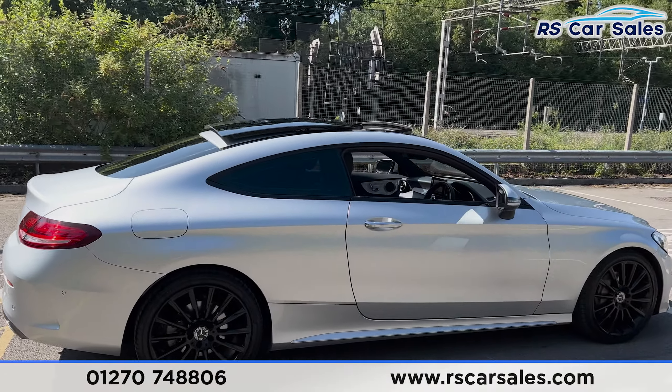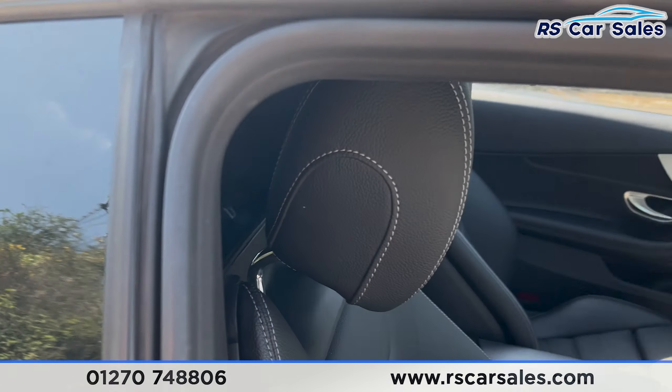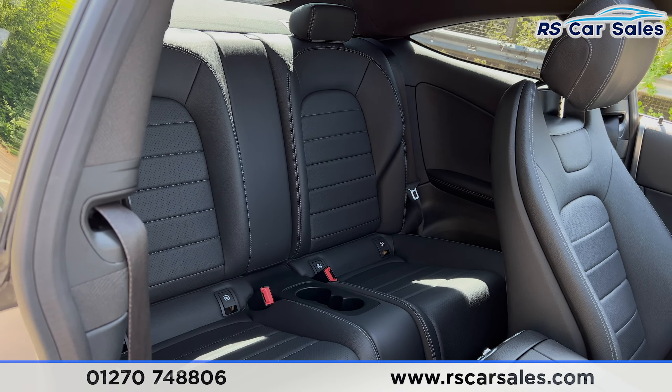Looking at the interior, coming into the back first you'll find we have the full leather interior. We have the two seats back there with the fixed ISOFIX points, and cup holders in the centre as well.